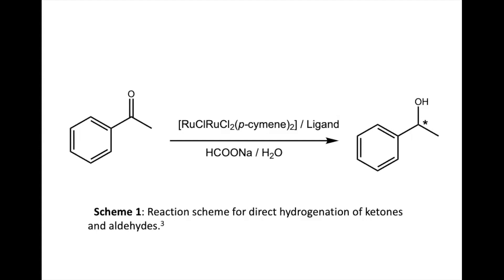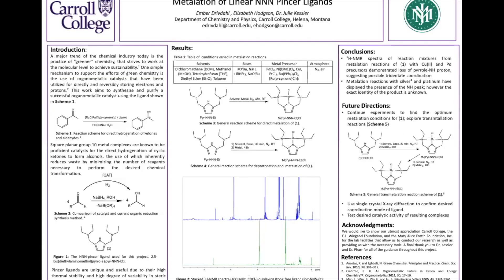Elizabeth will now talk more about the components of a catalyst and what a catalyst is. Square planar group 10 metal complexes are known to be proficient catalysts. A catalyst is a substance that increases the rate of a chemical reaction without itself undergoing any permanent chemical change. An example of this would be an enzyme in biology.